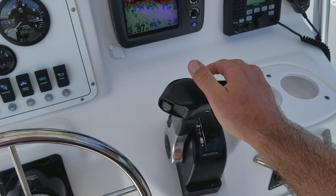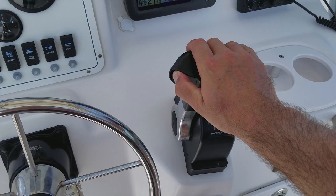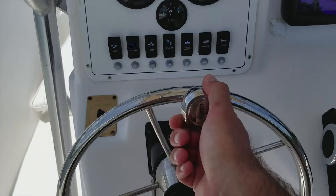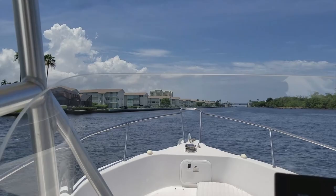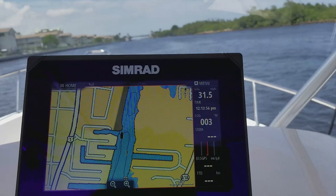Let's get it off the dock and out for a sea trial. Demonstrating the Honda binnacle control first — smooth shifts, no binding in forward and reverse. Trim and tilt working very nicely at the helm and on the engine. The Edson steering wheel hooked up to the Seastar hydraulic steering works very nicely. Let's get her up on plane on a beautiful day in sunny South Florida, headed northbound in the Intracoastal Waterway — and there we are on plane immediately.